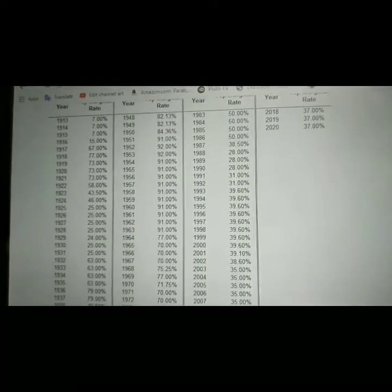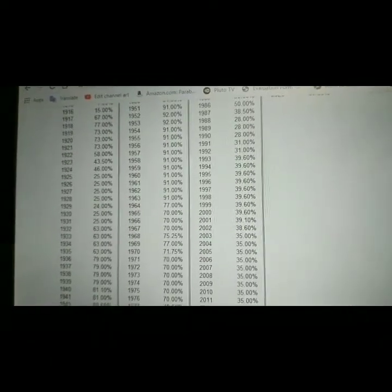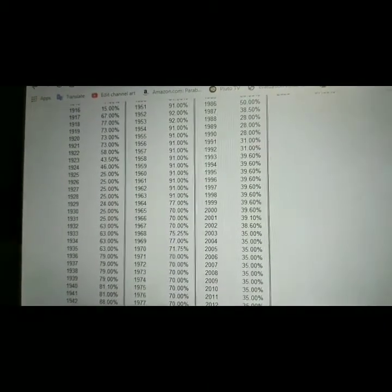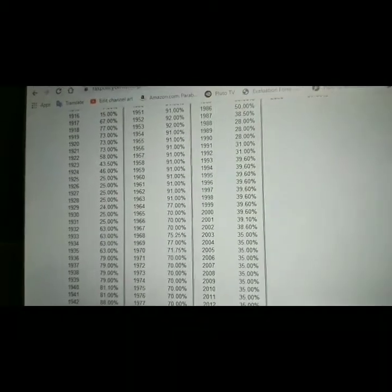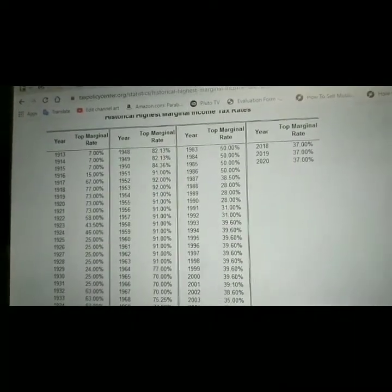Rates rose to 31% in 1991 and 1992, then to 39% from 1993 through the late 1990s and into the early 2000s. In 2002, it dropped to 38%, then to 35% from 2003 through 2012. It rose again to 39% from 2013 to 2017, and then in 2018 through 2020, the rate was 37%.